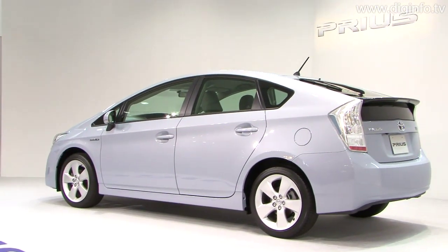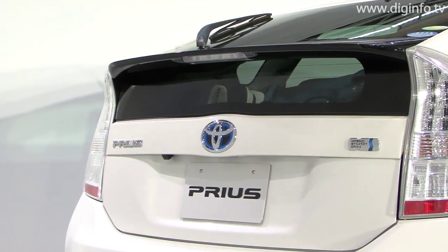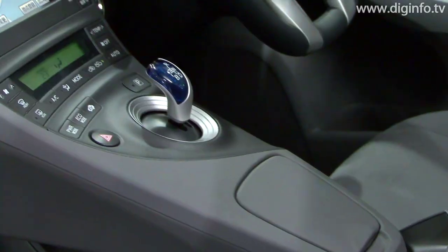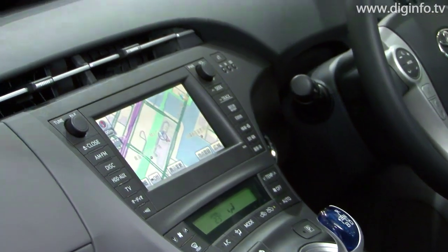Toyota, the brand which launched the first-generation Prius as the world's first mass-produced hybrid passenger car in 1997, has sold the Prius in more than 40 countries and regions, including Japan and North America. The company plans to sell the third-generation model in more than 80 countries and regions.